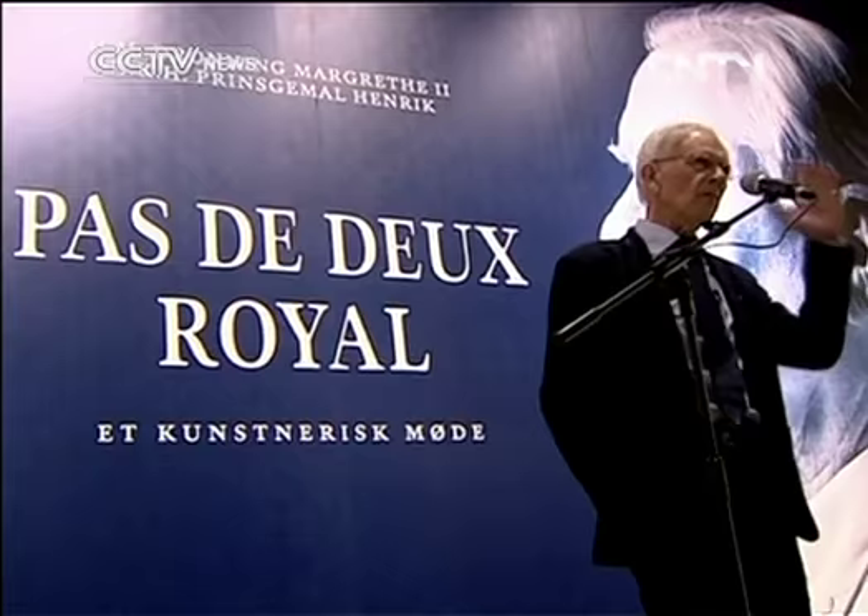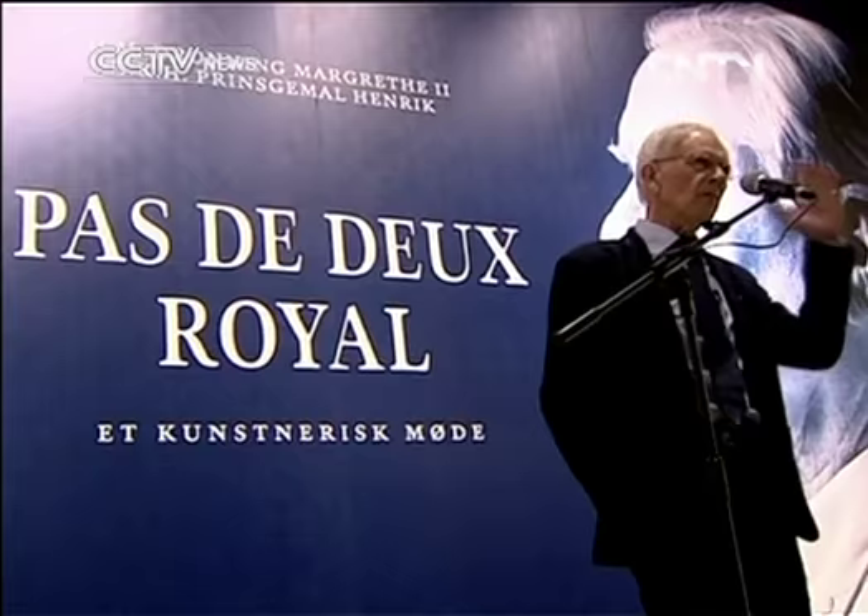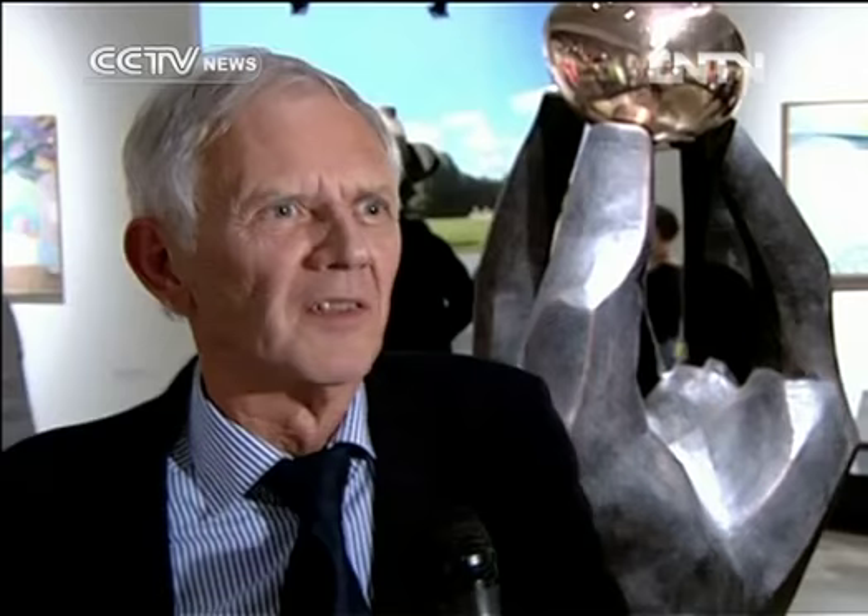They were invited to show their creations here by curator Jens Erik Sorensen, an invitation that came as a surprise to the royal couple. I think it's brave, it's courageous from the royal couple to exhibit in a museum like this. It's a big international Danish art museum, and of course they will be criticized.